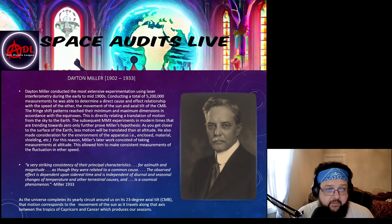This directly relates a translation of motion from the sky to the earth. The subsequent Michelson-Morley experiments in modern times that are trending toward zero for a detection in their fringe shift pattern only further prove Miller's hypothesis that as you get closer to the surface of the earth, less motion will be translated than at altitude. He also made considerations for the environment of the apparatus — whether it's enclosed, in a basement, what it's enclosed in, what materials are used, and what shielding is applied.